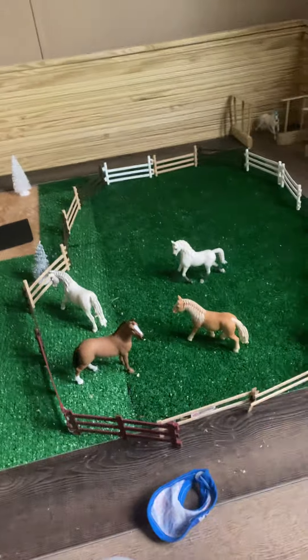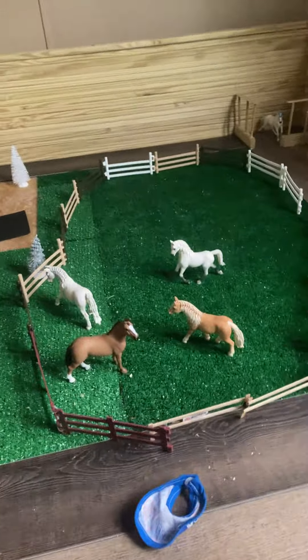Hi guys, welcome back to the channel. It looks like the horses are kind of a big mess right now. So what I'm going to do is a barn tour. Here we go.